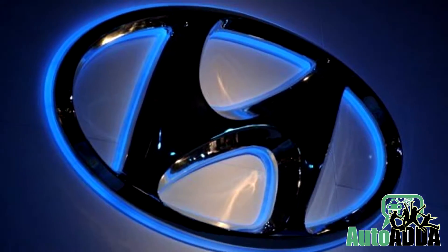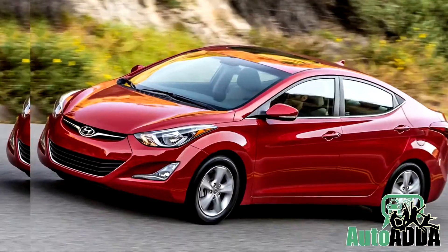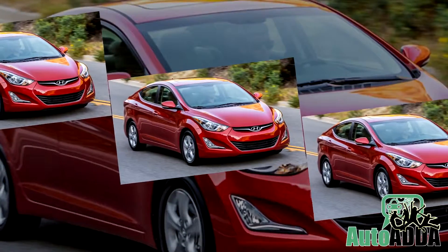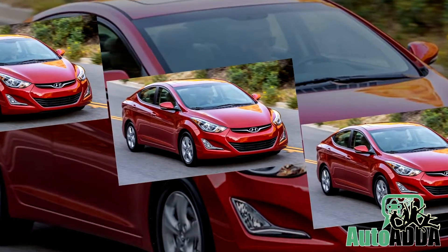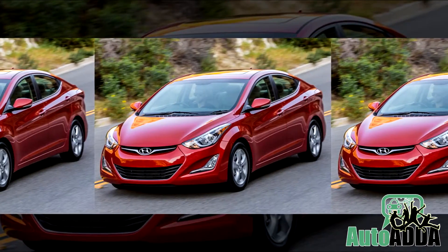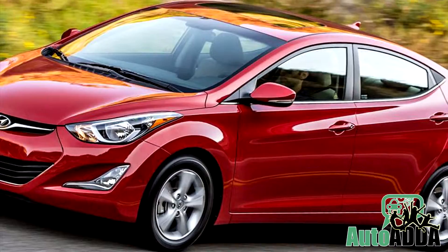Reportedly, for the residents of the US, Hyundai has launched the 2016 Elantra with minor updates, which will hit showrooms by next month. With this coming year's model, the carmaker has started to offer a Value Edition pack that will save $1,000 by equipping the features for just $550 more than the SE trim.